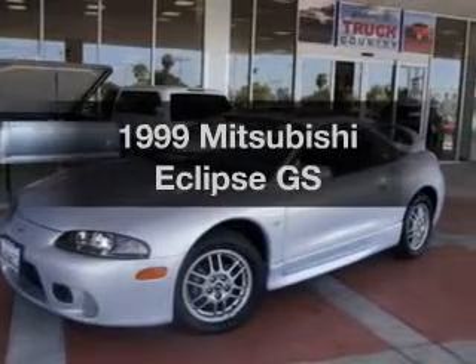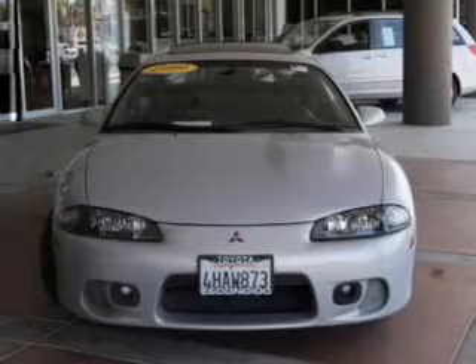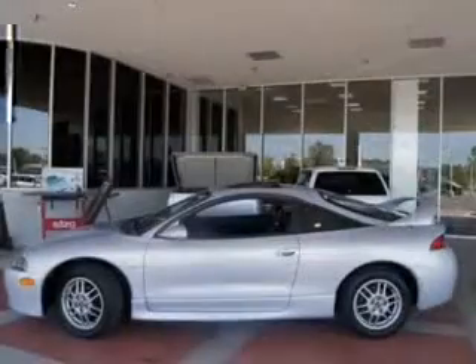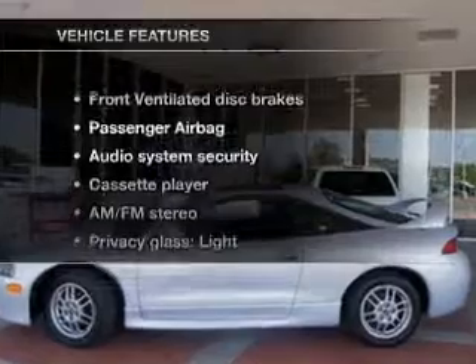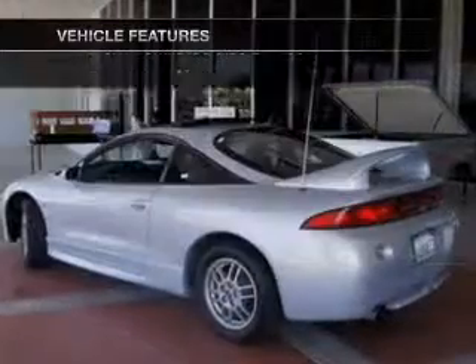If you're looking for a first-rate auto, this one could be yours today. With an efficient four-cylinder engine that gives you more control with its manual transmission, the sunroof lets fresh air in. And with these notable features, you won't want to miss out on the opportunity to own this amazing ride.